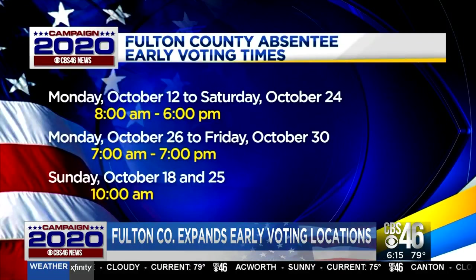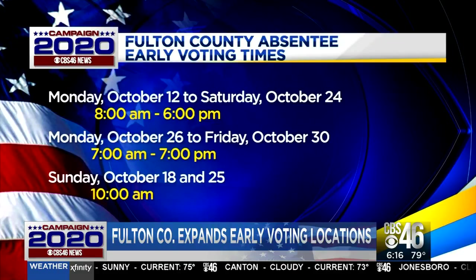Here's the early voting schedule for Fulton from October 12th through the 25th. Check the hours online before you vote. If you don't want to vote in person, absentee ballots started going out on Tuesday.